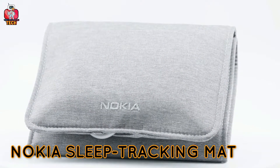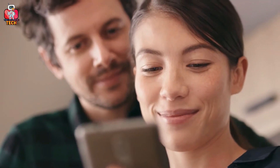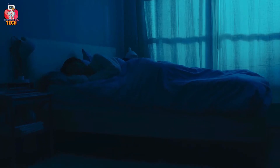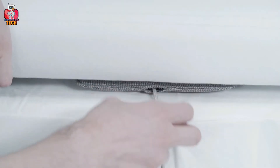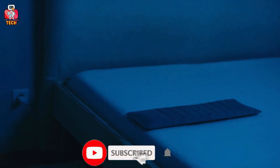Nokia Sleep Tracking Mat. Add comfort to your nights and master your days. Nokia Sleep offers an analysis of sleep cycles, heart rate tracking, and snore detection. Level up the quality of sleep with Nokia Sleep Tracking Mat.